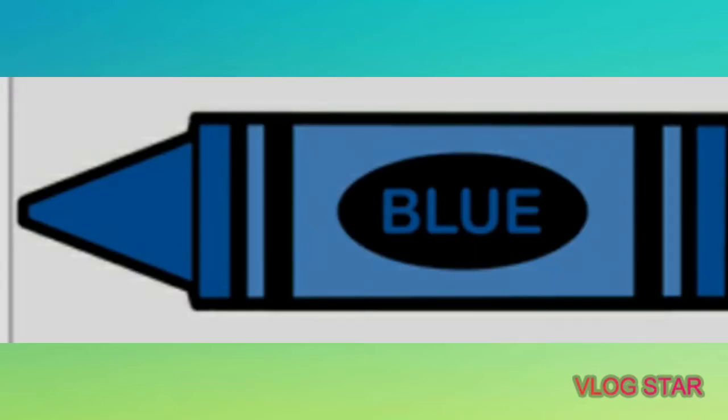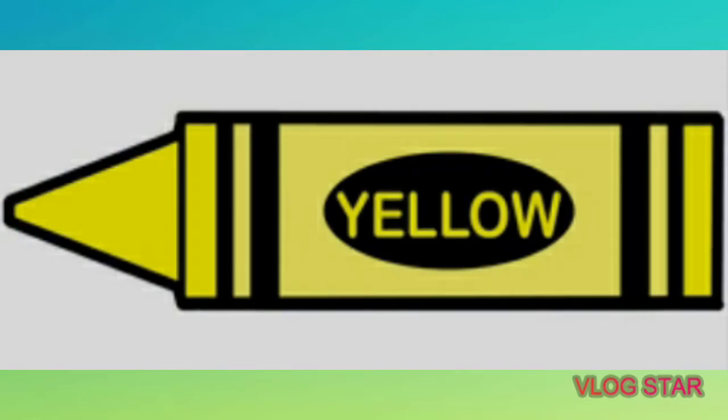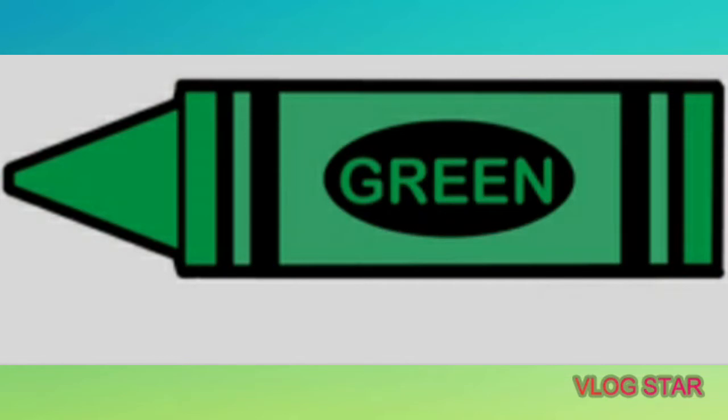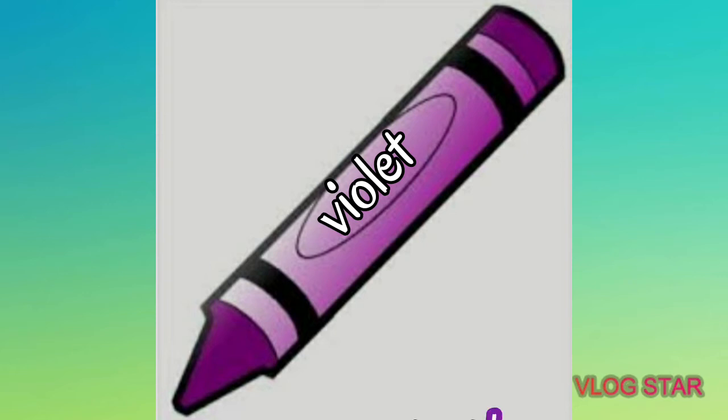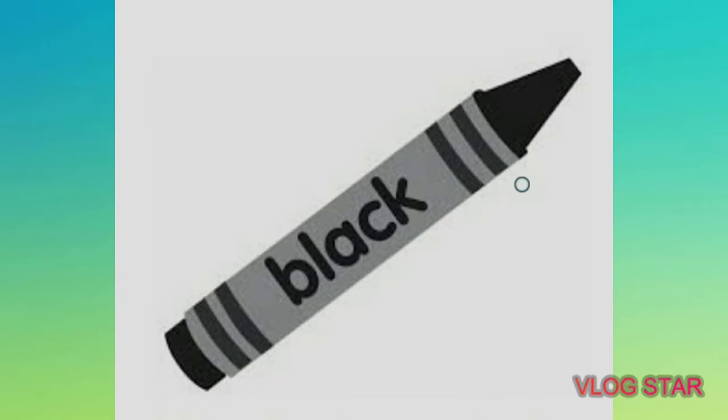This color is blue. Say blue. Next is red. Say red. This one is yellow. Say yellow. Next is orange. Say orange. This one is green. Say green. Next is violet or purple. This one is brown. Say brown. And the last one is black. Say black.